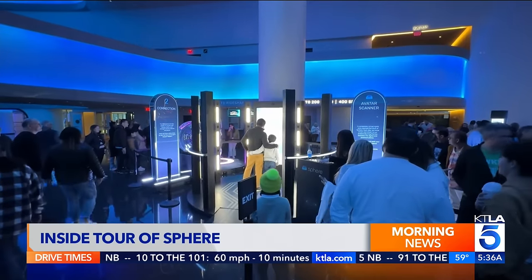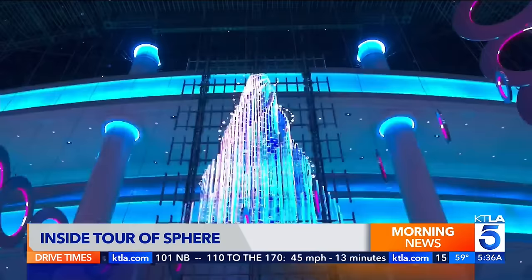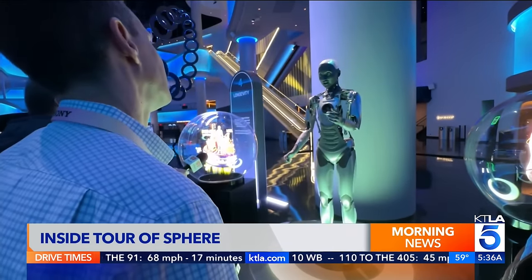Visitors are encouraged to arrive at least an hour before showtime to explore. They took different data sets, ran them through AI engines, and asked what they could come up with. There's also a holographic wall, rings of time, and an avatar scanner.